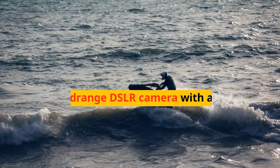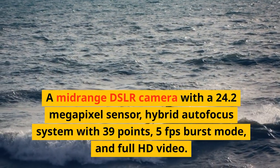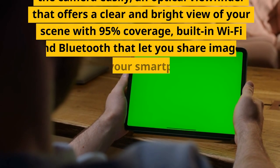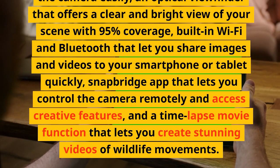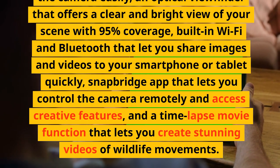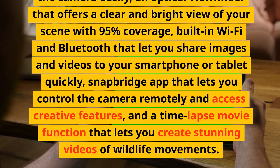Number 7: Nikon D5600. A mid-range DSLR camera with a 24.2-megapixel sensor, hybrid autofocus system with 39 points, 5fps burst mode, and full HD video. It has a tilting touchscreen that lets you shoot from different angles and control the camera easily, an optical viewfinder that offers a clear and bright view of your scene with 95% coverage, built-in Wi-Fi and Bluetooth that let you share images and videos to your smartphone or tablet quickly, a Snapbridge app that lets you control the camera remotely and access creative features, and a time-lapse movie function that lets you create stunning videos of wildlife movements.